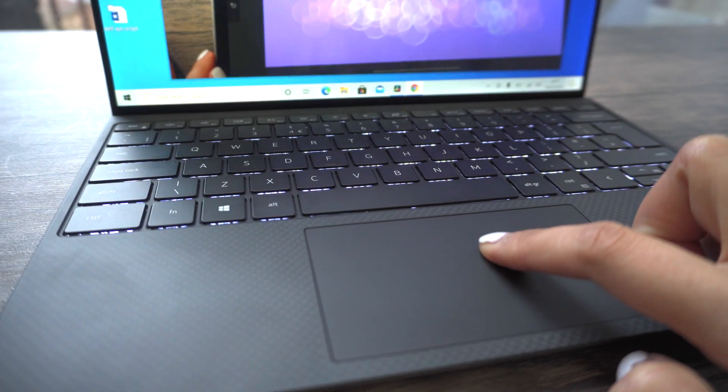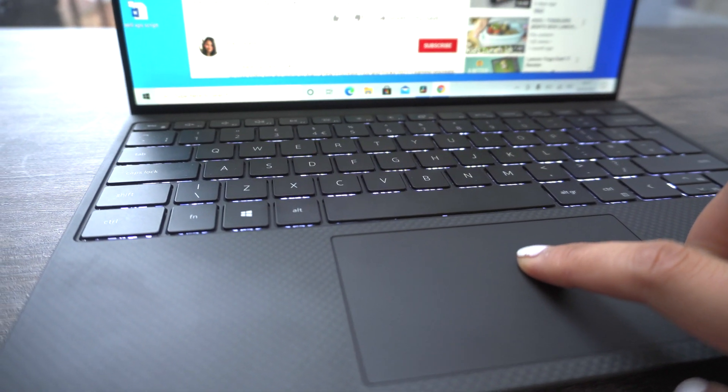Another thing I'm not a fan of is the trackpad. The Dell XPS 13 is definitely a premium laptop, so design and overall experience should be considered. This trackpad is hard — and after six months of usage I've gotten used to it, but the moment I use my Mac I'm just reminded of how much resistance there is in this trackpad.